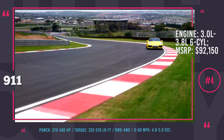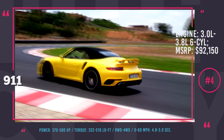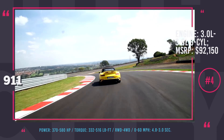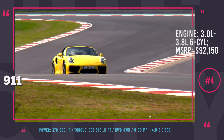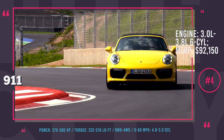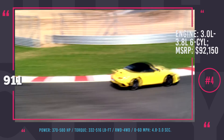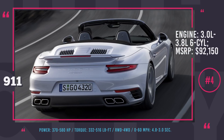The base Carrera gets a 3.0-liter six-cylinder engine good for 370 horses and 332 lb-ft of torque, and the almighty Turbo S delivers 580 horses. The 911 convertible is by far one of the most recognizable cars on the road, though it is far from becoming a people's car due to the off-putting MSRP of $95,000 for the base model.